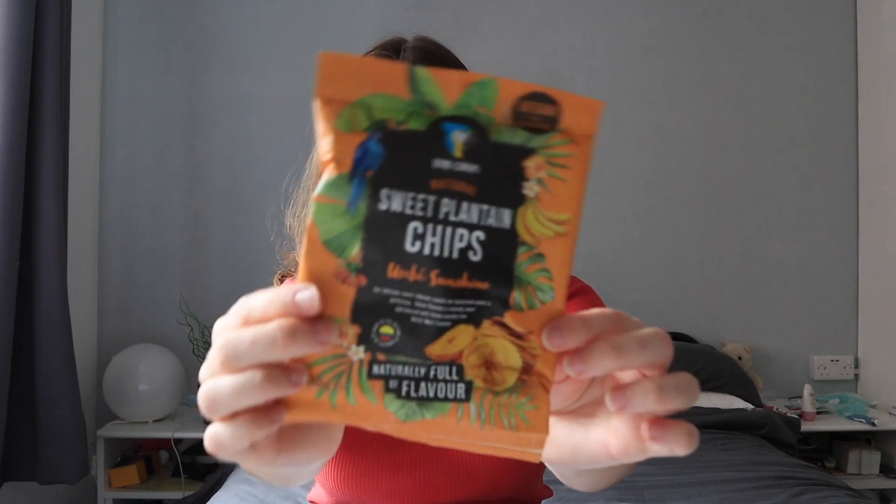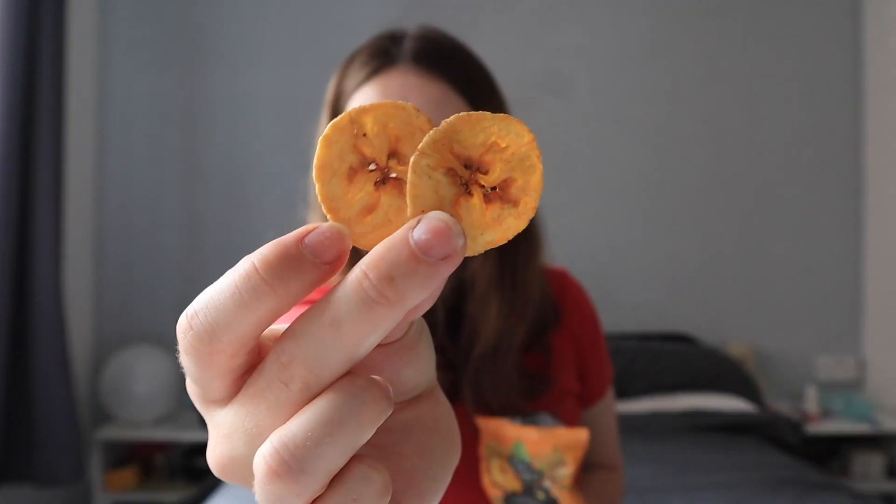Now we have some natural sweet plantain chips. I am such a fan of plantain - didn't know it existed until I moved to the UK. People ask me, 'Morgan, why'd you move to the UK?' Because of experiences like this!